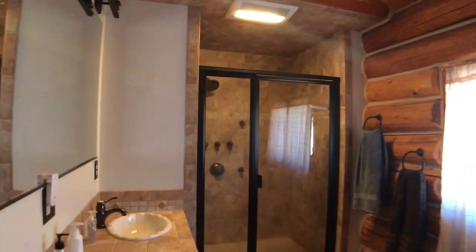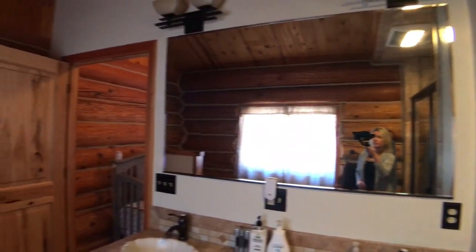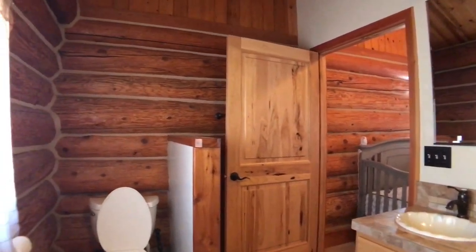If you look at the items currently stored in here, there's a lot — so just imagine what you could do with all of that space. The bathroom has everything upgraded: countertops, shower — look at all those jets. Upgraded light fixtures and plumbing fixtures.